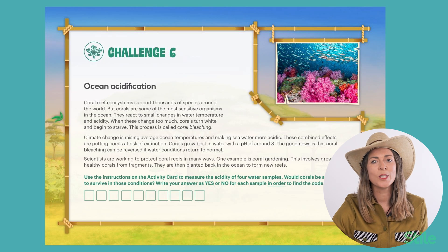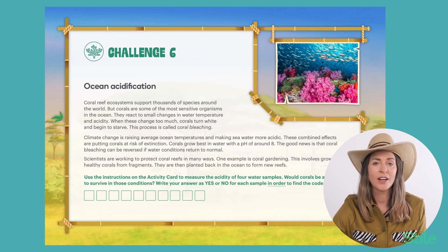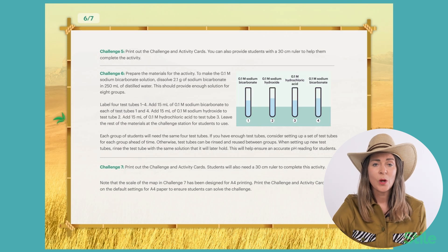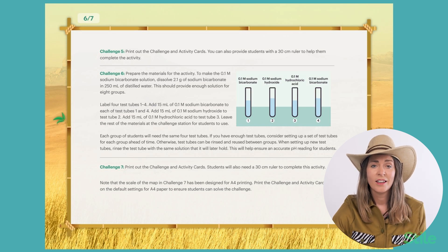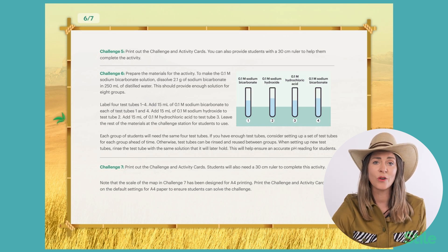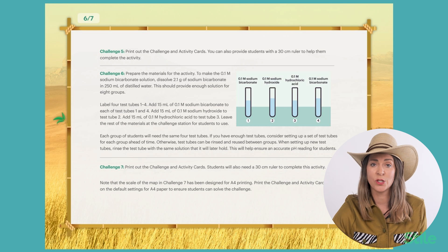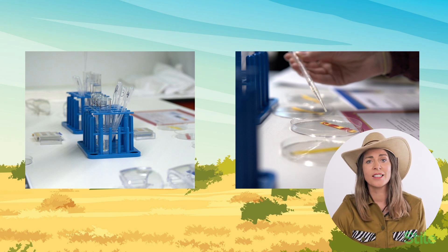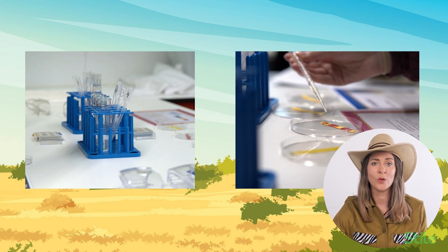In challenge six, students explore species survival in the context of ocean acidification and coral gardening, where scientists grow healthy corals from fragments that are then planted back into the ocean to form new reefs. For this challenge, you will need a test tube holder with four test tubes, each containing different solutions and concentrations of sodium bicarbonate, sodium hydroxide, and hydrochloric acid. Students will use pH strips to measure the acidity of the solutions. The instructions suggest a set of test tubes for each group, but you could also use one set of samples and have students use a dropper to drop the solution onto the pH strips. You can see how we set up our test tube racks when we did it with students, and students using droppers to drop the solutions onto the pH strips.